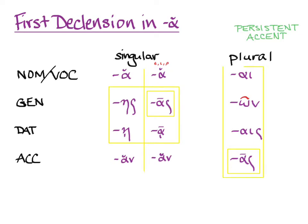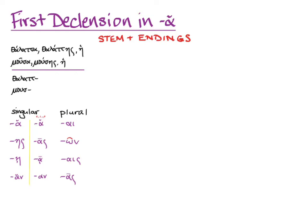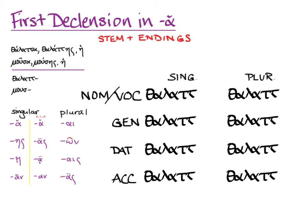Most of these endings you already know from what you originally learned in the first declension. It's just the nominative, accusative, and vocative that are different with short alphas. Let's put these things together for the nouns thalata and musa. First we need our stems, so we take the genitive, remove the endings, and there we have our stems. Now we need endings, and here's a chart where we add the stem to all of the cases and numbers, and then we add the endings.